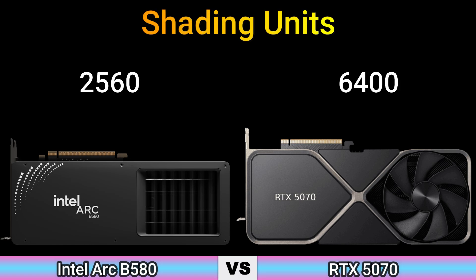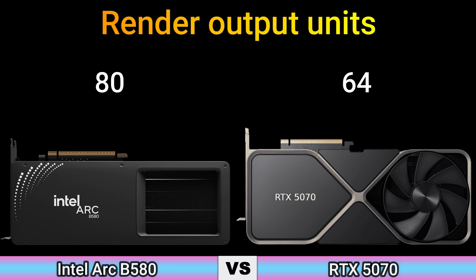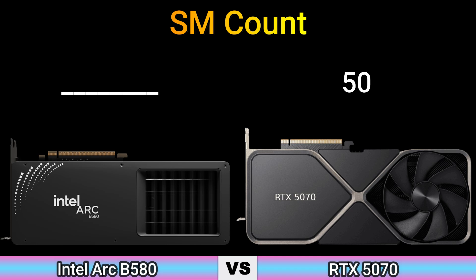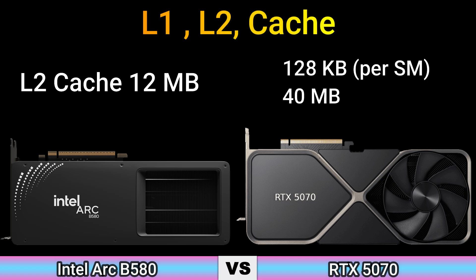Shading units: 2560 and 6400. Texture mapping units: 160 and 200. Render output units: 80 and 64. SM count: 50. Tensor cores: 320 and 200. L2 cache: 12 MB and 128 KB plus 40 MB.